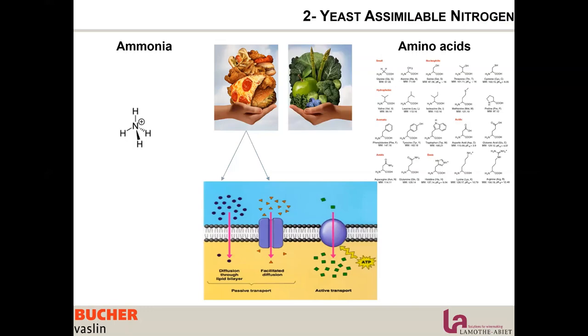Small amino acids go through facilitated diffusion, but most go through active transport, which requires energy. So the yeast won't go for amino acids first, but we want the yeast to eat amino acids.